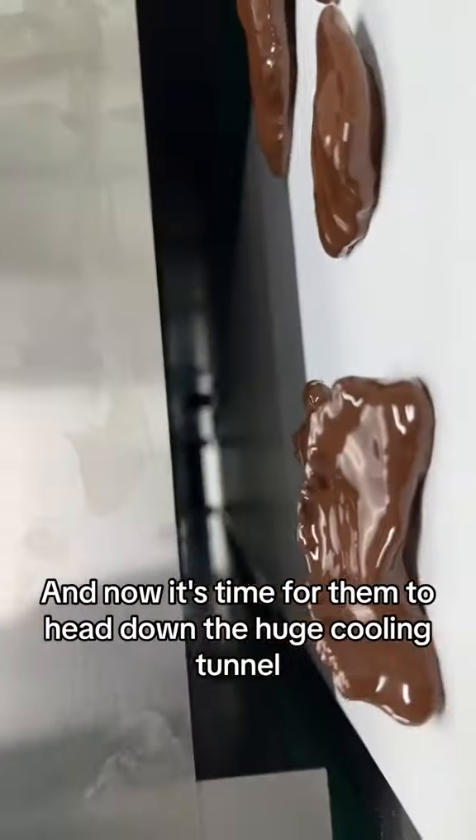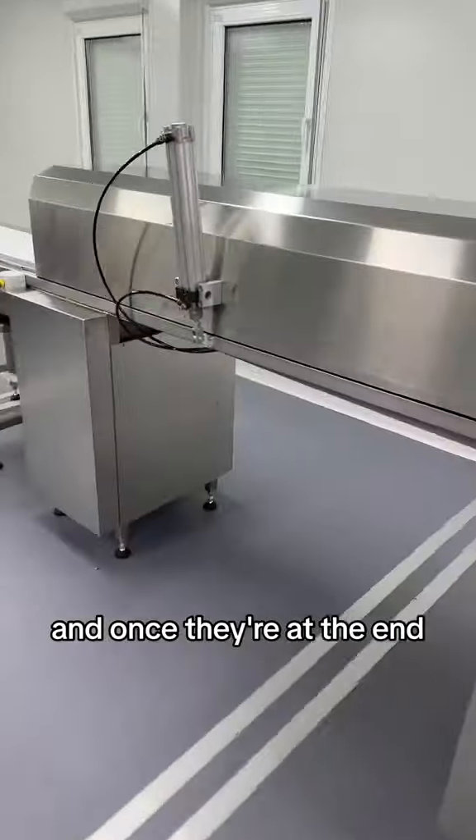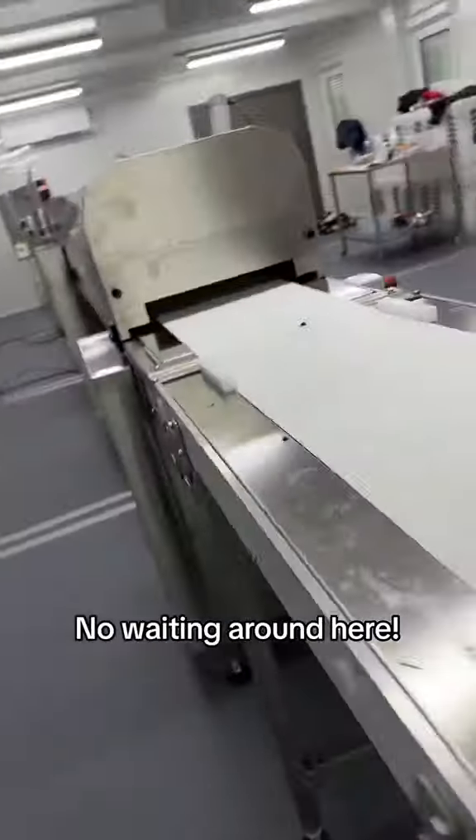Now it's time for them to head down the huge cooling tunnel, and once they're at the end they're completely set. No waiting around here.